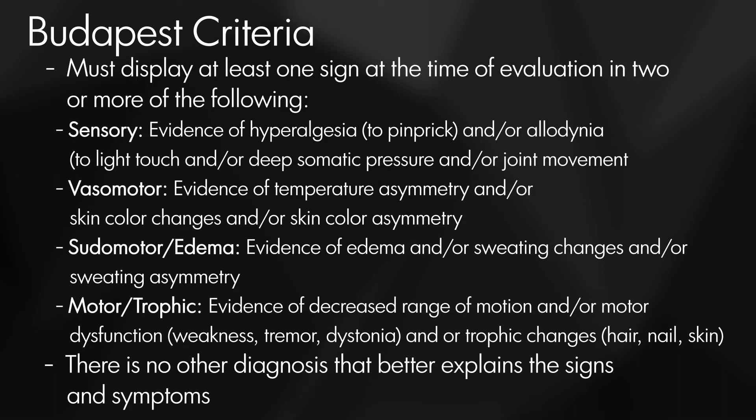You might also see what we call pseudomotor changes. That might be things like sweating or edema, where they're getting more swelling, or areas of their body are moist or sweating more.